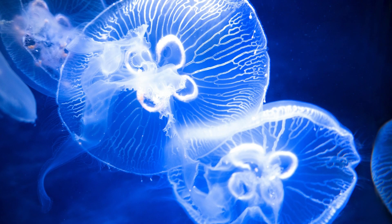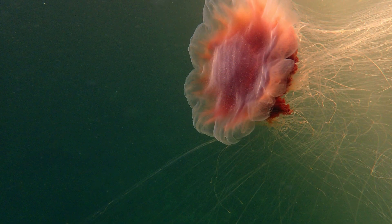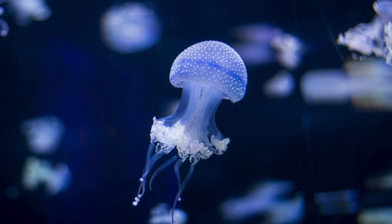Did you know there are many types of jellyfish? We'll meet a few like the moon jellyfish, lion's mane jellyfish, and the blue jellyfish.